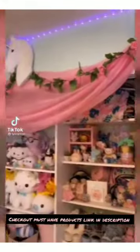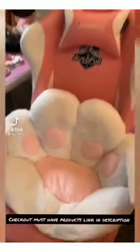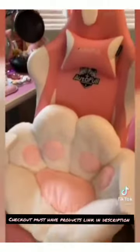Here are some super cute and cheap Amazon kawaii room finds. This cat paw pillow is a must — it's so cozy.